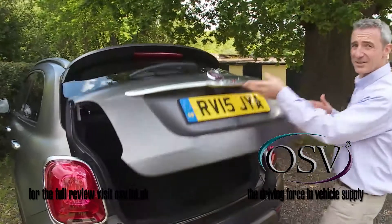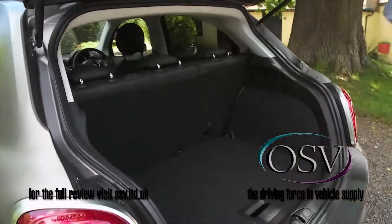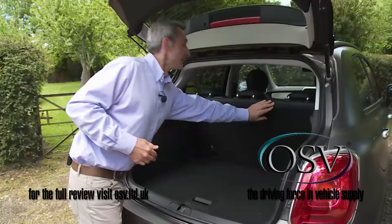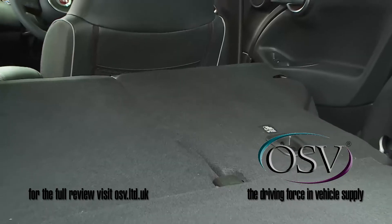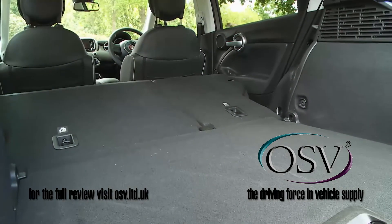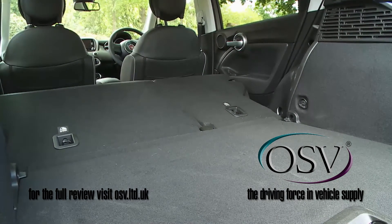Raise the tailgate and you'll discover a 350-litre boot capacity. Push forward the split-folding 60-40 rear bench and a thousand litres of space will be freed up, thanks to seat backs that fold almost completely flat.